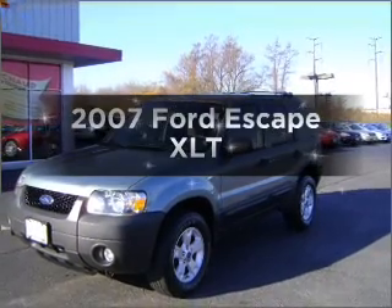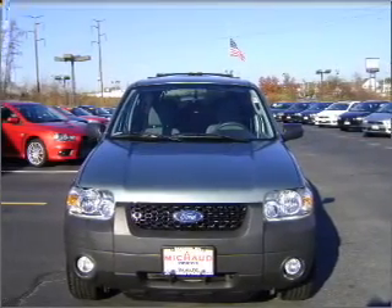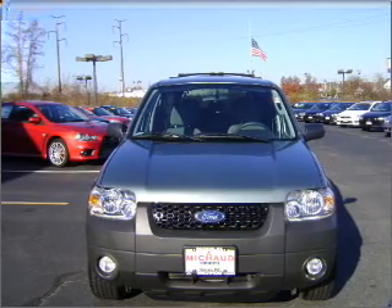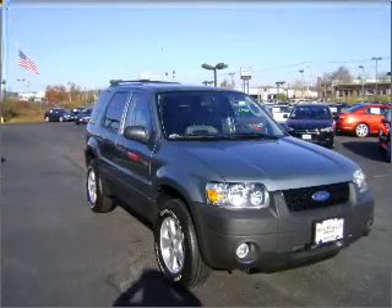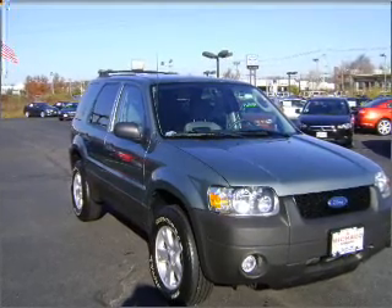Imagine yourself in this 2007 Ford Escape. If you're looking for a first-rate auto, this one could be yours today. With a solid six-cylinder engine that responds smoothly to its automatic transmission, the anti-lock braking system will keep you safe on the road.